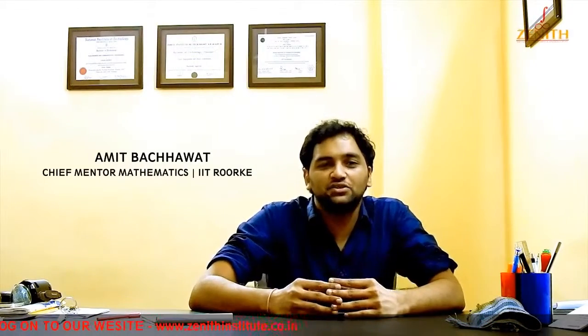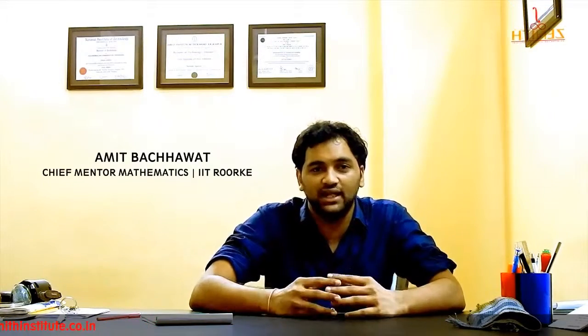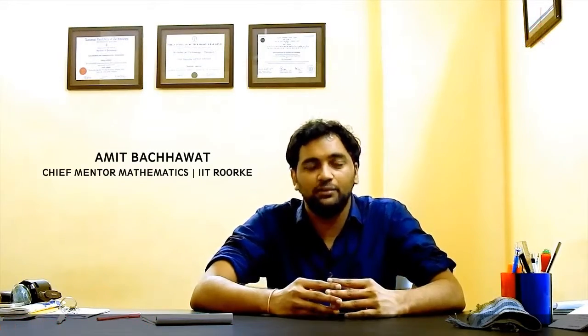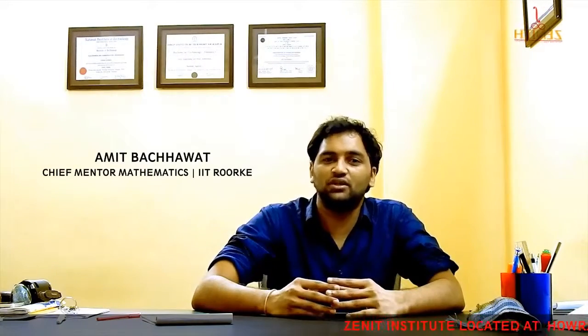Now, just a while back, Radhesh would have told you about the kind of examination that you have to take up to get into the IITs or the NITs — the premier institutes in India. Now, I'd like to tell you about those engineering colleges.